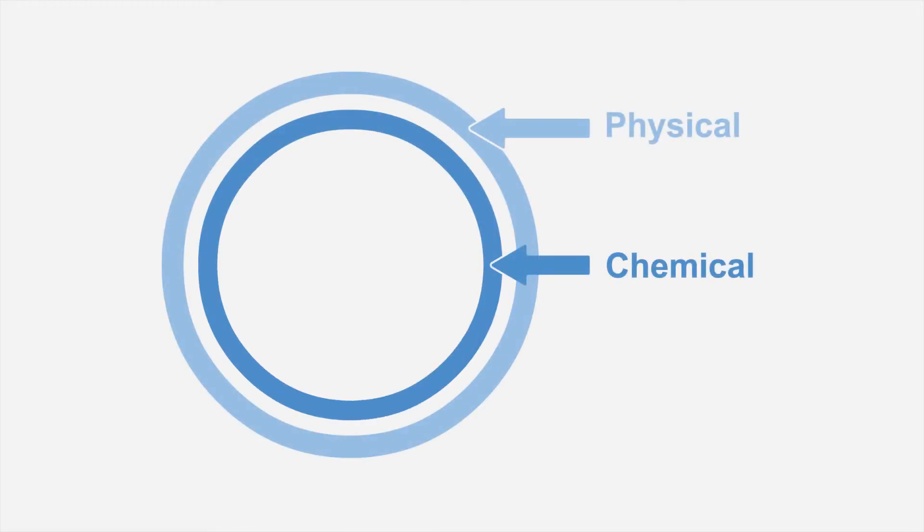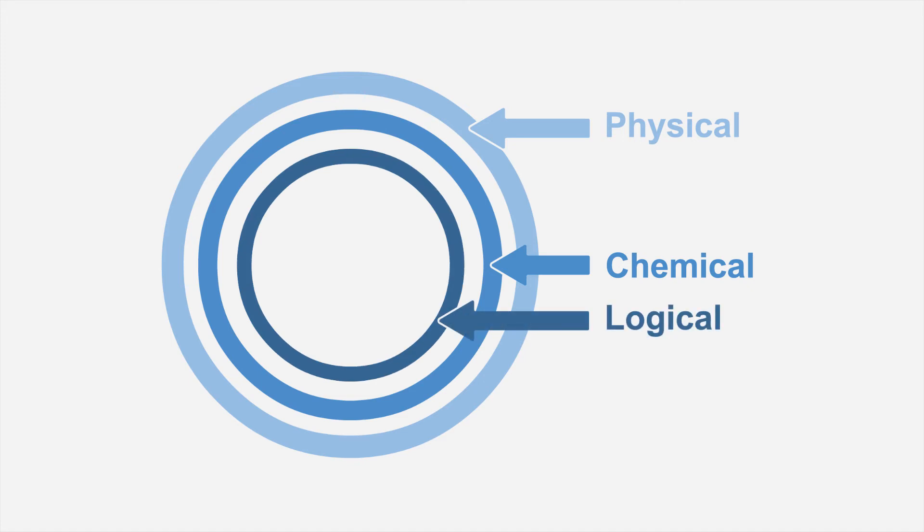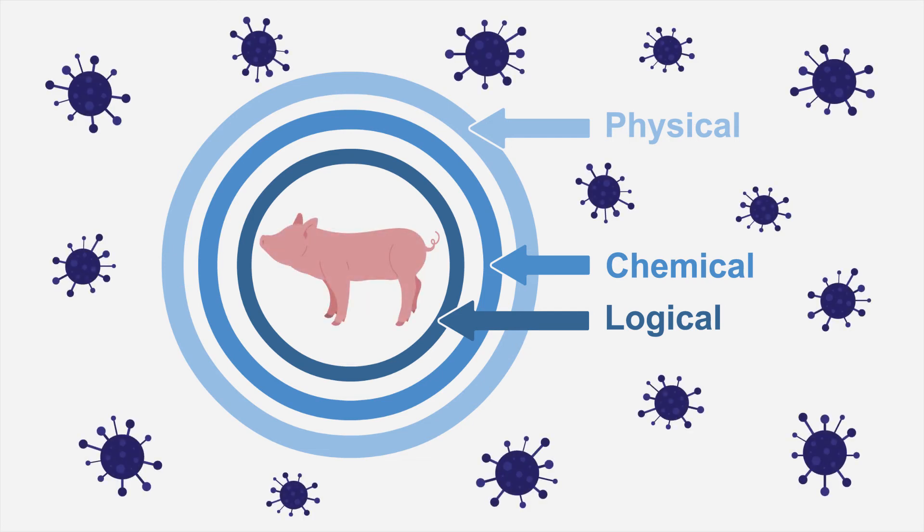Biosecurity activities encompass three layers of protection, which your vet will help you understand and implement. The three layers are physical protections, chemical protections, and logical protections. These three layers work together to create as many barriers as possible between your livestock and pathogens. Through the VCPR, your vet may encourage you to implement actions from each of the three layers to protect your herd and other herds from diseases.